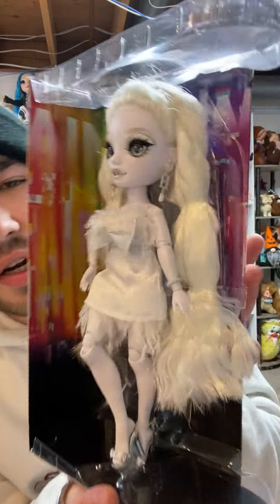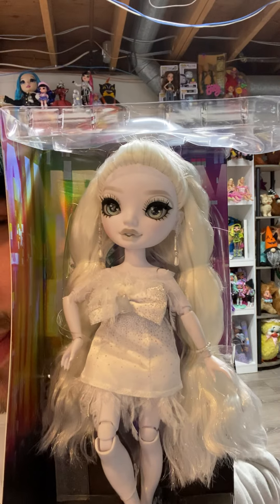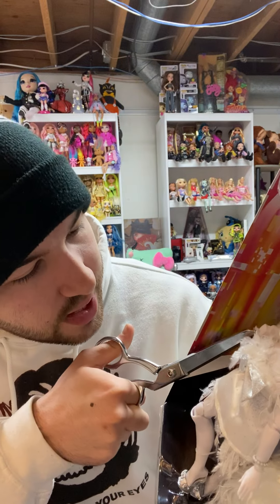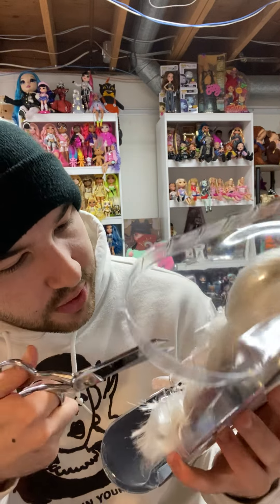Natasha. She is stunning. Just look at her. I don't like the feathers — that's the only thing I'm not crazy about with this doll — but I guess they'll grow on me. She's held in at the ankles, the wrists, and the waist.